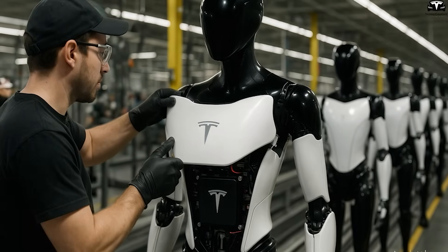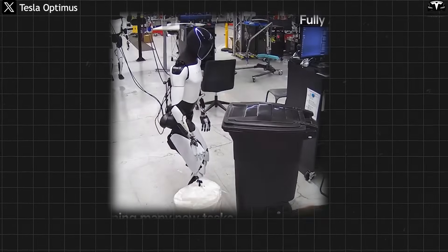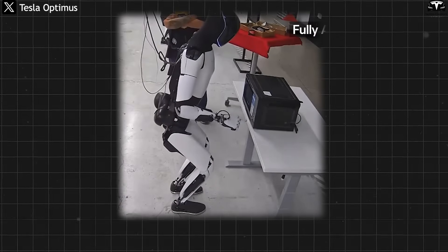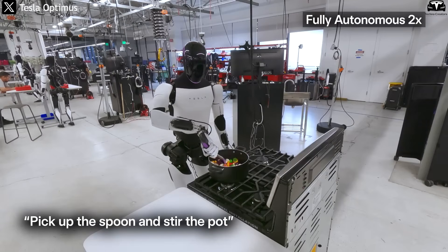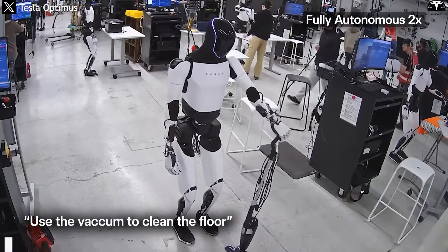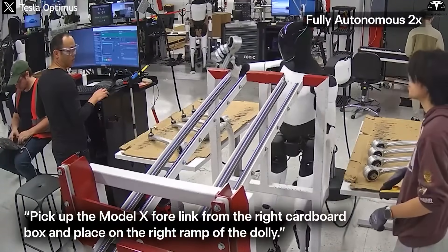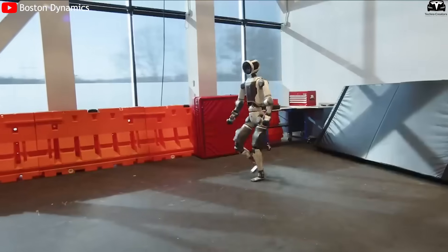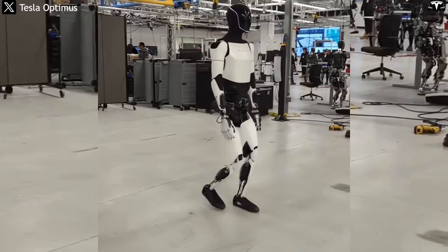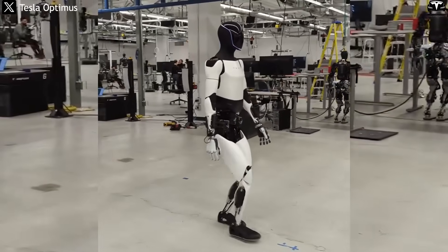That means the more robots in operation, the smarter the system becomes. When you see a simple video of Optimus picking up trash or using a microwave, don't just think of it as a cute demo — it's a manifestation of an expanding, automated learning platform, a model in which every single action contributes to building a distributed superintelligence. And while many companies are still trying to build a robot that can simply walk steadily, Tesla has already created an army of robots that can learn, share, and adapt in real time.